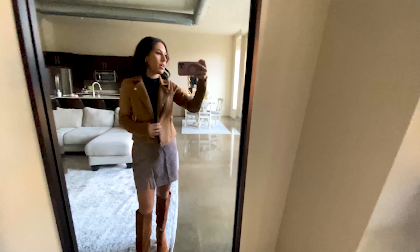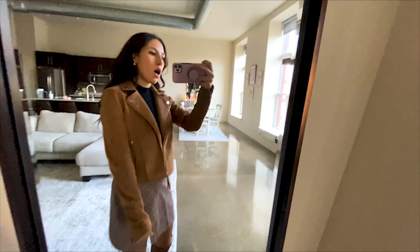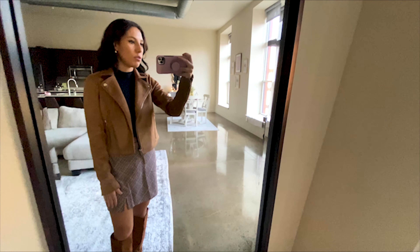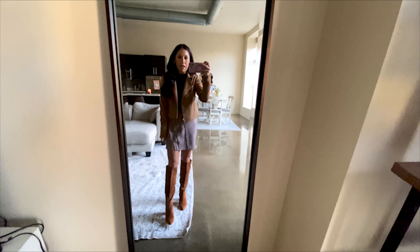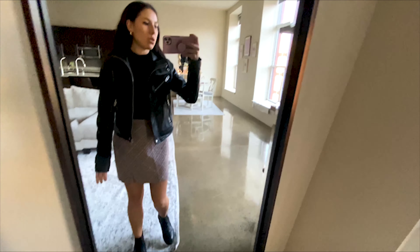This is the same outfit with the Abercrombie suede jacket that I showed you before. I really like this outfit — I'm going to dinner tomorrow and I might wear it then. Otherwise this is the only time anyone's gonna get to see it, which is sad.